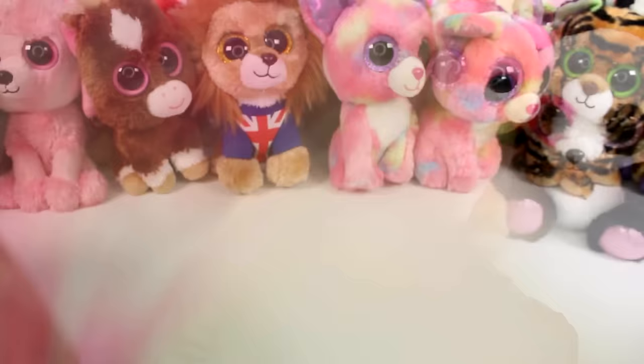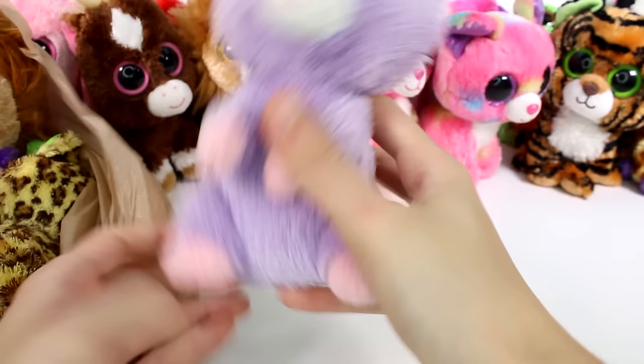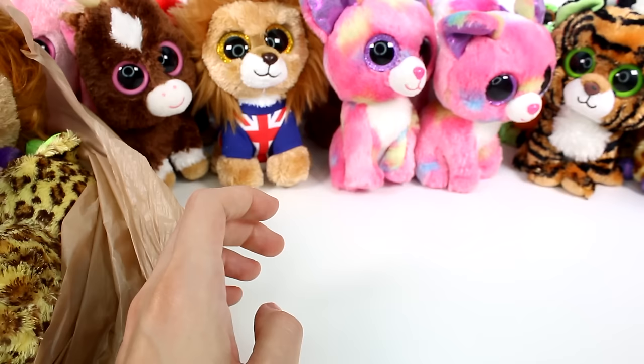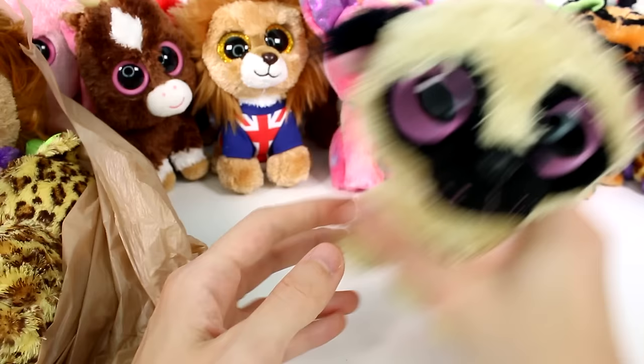Alright you guys, we have the last bag right here — it is full of goodies, ones that I haven't really seen much of before. This is a purple little bunny — so cute. This is Petunia. Now these seem like they don't have the hang tags, but most might have tush tags. This one is Pugsley. These ones have regular colored eyes, which is cool.